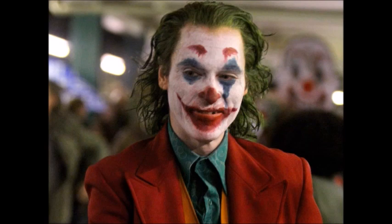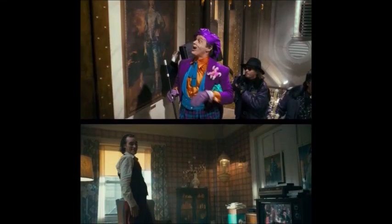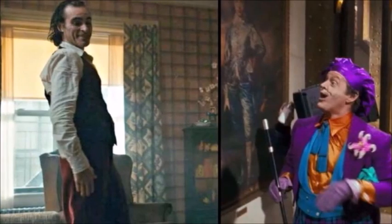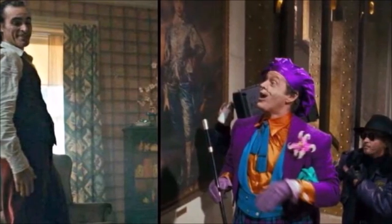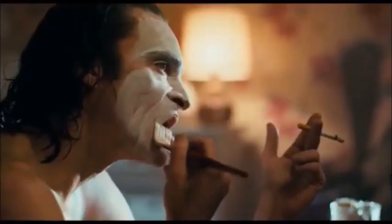As for this latest Joker easter egg, Todd Phillips might not have had anything to do with it. Pictured in Arthur Fleck and his mother's apartment is a replica of 'The Blue Boy,' an 18th century oil painting. Eagle-eyed fans and art enthusiasts will notice this is the same painting Jack Nicholson's Joker and his henchmen vandalized in 1989's Batman. It's a subtle and clever callback that could have been done by another member of the crew without Phillips' involvement.